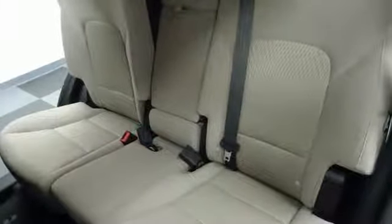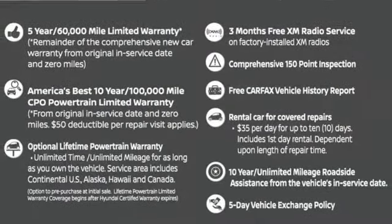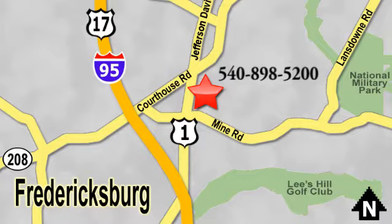It keeps you on schedule and keeps you coming back. Test drive this Santa Fe Sport today. Welcome to Pohenka Nissan in Fredericksburg, something great is always happening at Pohenka, located on Route 1 in Fredericksburg, Virginia.